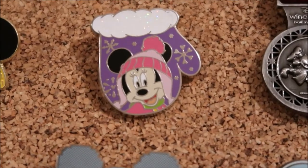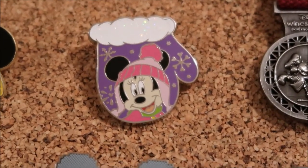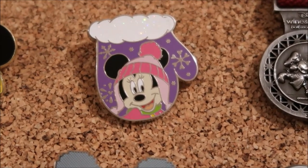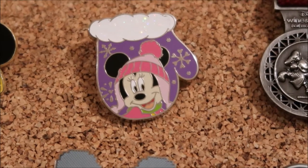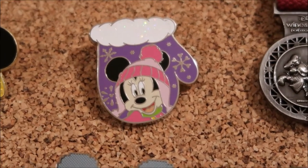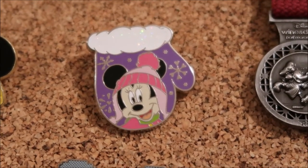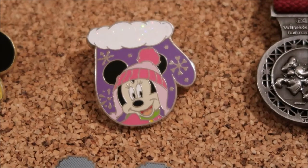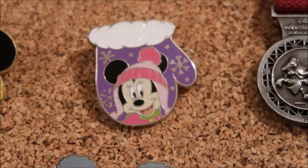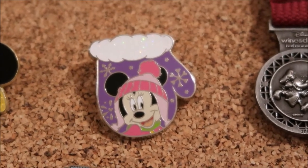The next pin is like a mitten of Minnie. I traded it on a pin board at the Beach Club gift shop — it was just a big pin on the pin board and we were just there getting lunch. It turns out to be LE of 2,650. I looked it up and it was sold with gift cards during Christmas time last year. So it's a nice big pin — I traded a booster pin for an LE pin, so that was nice.